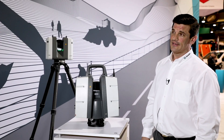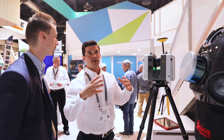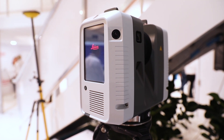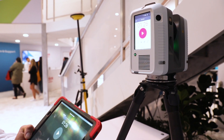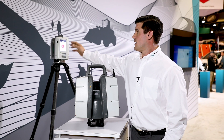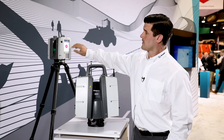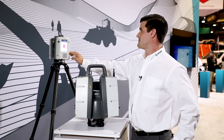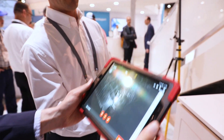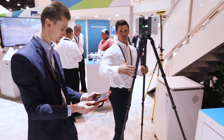The RTC 360 is currently the fastest scanner on the market at 2 million points a second. It can do a scan as quick as 26 seconds — adding about a minute to that for full processing. It also has what we call VIS, the Visual Inertial System, which are the cameras you see here on the side and on top. It acts as the eyeballs of the scanner, tracking its position as it moves from one setup to the next.